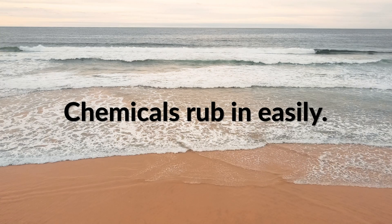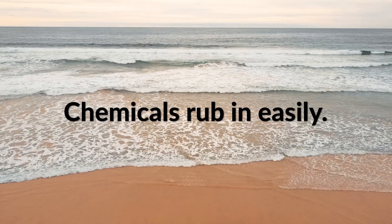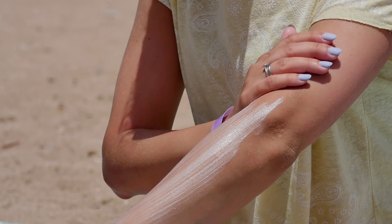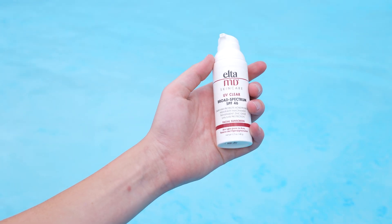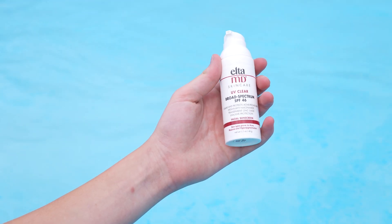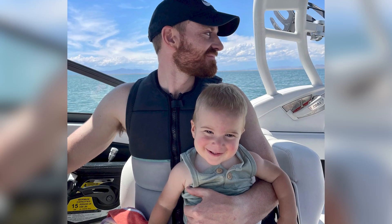I prefer chemical blockers because the chemicals rub in easily. The physical blockers contain zinc or titanium, and they tend to not rub in as easily. I mentioned Elta MD in a separate video. The reason that's my favorite physical blocker is because somehow they've formulated it so that while it is zinc and titanium based, it rubs in well. It doesn't stay chalky on your skin and make me look any more pale than I already am. But I still prefer the chemical blockers just because they rub in easily.